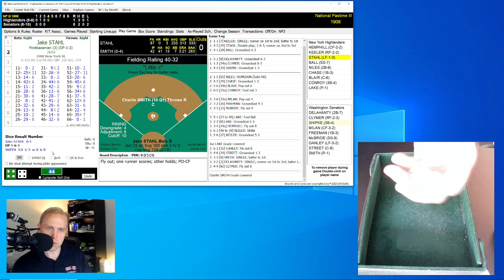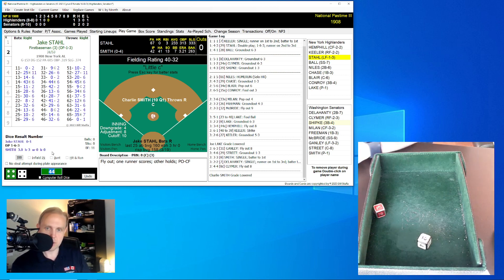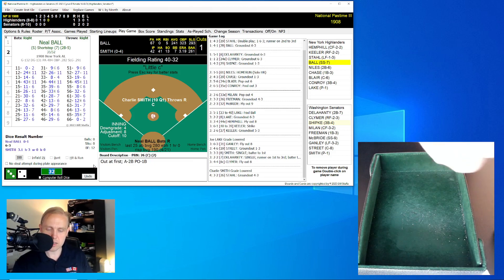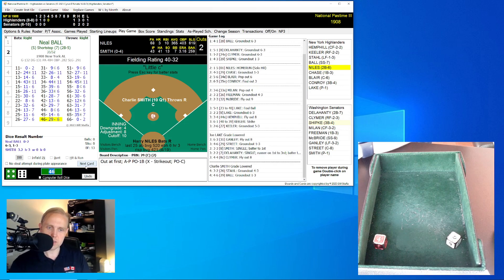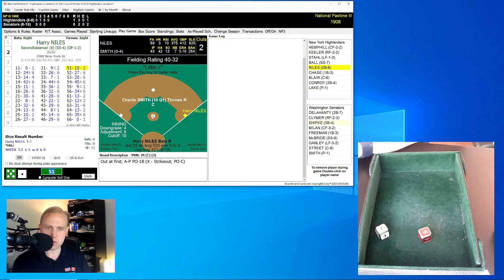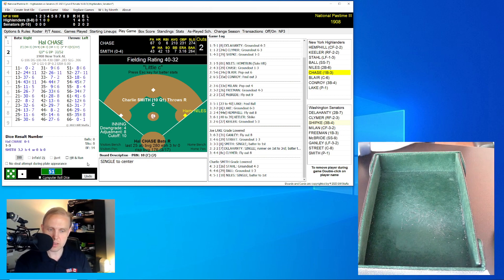The Senators do manage to rally but can't get anything out of it. Jake Stahl leads off — he hit into that double play back in the first inning. Stahl hits a 32 for a 26 — little ground ball to Delahanty, throws to first for the out. Neil Ball rolls a 46 for a 29 — comebacker to Smith the pitcher, who finds the snow cone in his glove, throws to first. Two away. Harry Niles rolls a 51 for a 10 — single to center field. That's hit number four for the Highlanders.